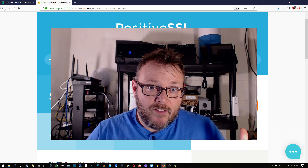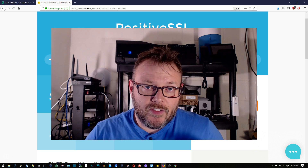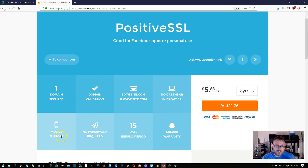If you have in the past purchased certificates from SSLs.com and you purchased the Positive SSL certificate — which is the certificate I always recommend because it's only $5.88 a year — you can get two years for $11.76. You create the certificate, you set it, you forget it, you don't have to worry about it.